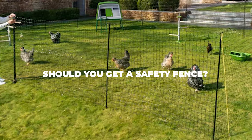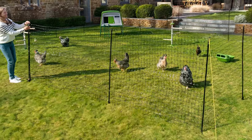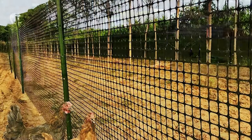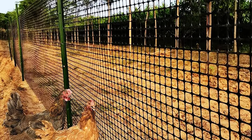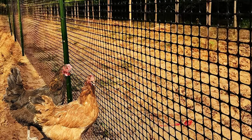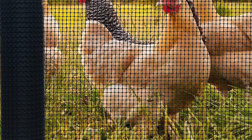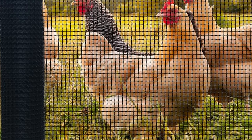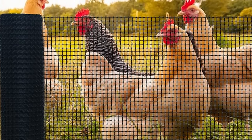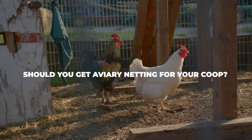Should you get a safety fence? Now for our least favorite option: safety fences are the least protective and by far the cheapest fences available. These are the small, flimsy fences you typically see around private construction areas. They are not good at keeping anything out unless a creature is scared off by the neon color. The massive holes and flimsy plastic construction make this the least secure way to keep your chickens safe. It's an option if you truly have no budget for anything else, but we still recommend against it.